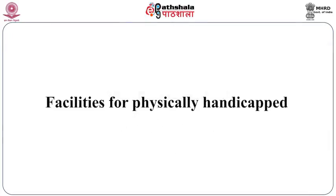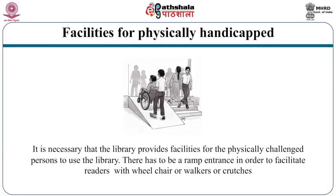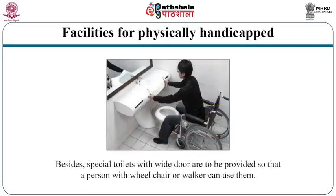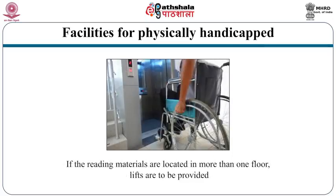It is necessary that the library provides facilities for physically challenged persons. There must be a ramp entrance to facilitate readers with wheelchairs, walkers, or crutches. None of the doors in the library should have thresholds, as they hinder wheelchair movement. Special toilets with wide doors must be provided for persons using wheelchairs or walkers. If reading materials are located on more than one floor, lifts must be provided.